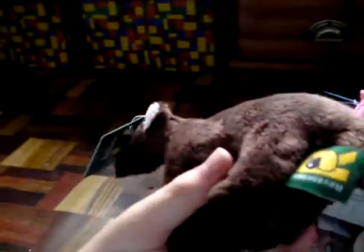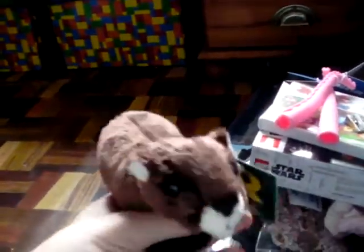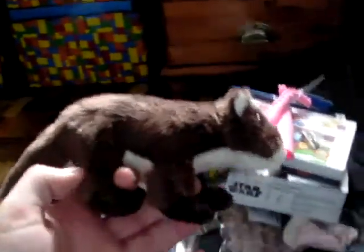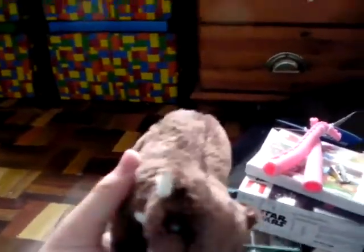I got this little otter from the Sea Life Centre over in Scarborough - first time I've ever been there. It was really, really good fun, really enjoyed it, really happy with the place. I agree with my mum that the background noise could have been a lot less loud, but other than that everything else was really fun.